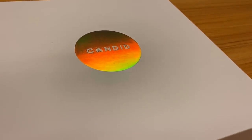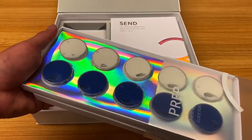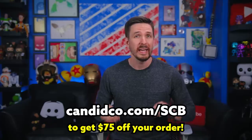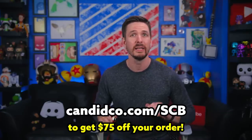They give a thank you to today's second sponsor, Candid. Candid makes clear aligners that get your teeth straight fast, with remote monitoring from a licensed orthodontist throughout your entire treatment — the same oversight as an in-person visit at a fraction of the cost. Aligners are comfortable, removable, and completely invisible. Most people see results in just six months. Get $75 off at CandidCO.com/SCB. Link is in the description.